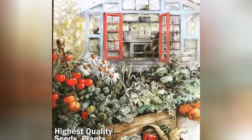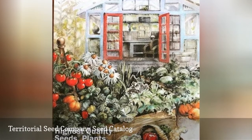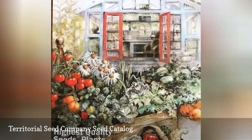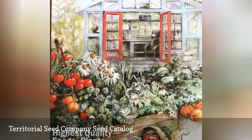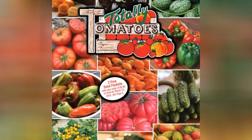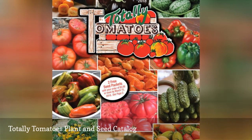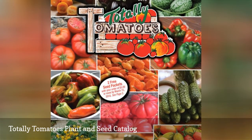Territorial Seed Company specializes in seeds, live plants, flower bulbs, tools, and garden supplies. You can find all this and more in their free seed catalog. The plant and seed catalog from Totally Tomatoes is jam-packed with tomato seeds and plants as well as pepper seeds, herbs, and much more.